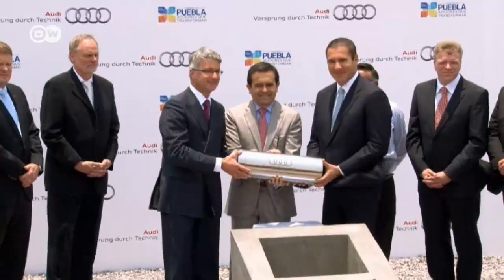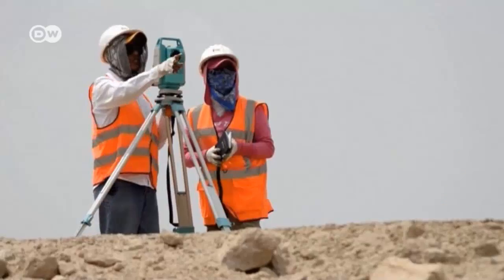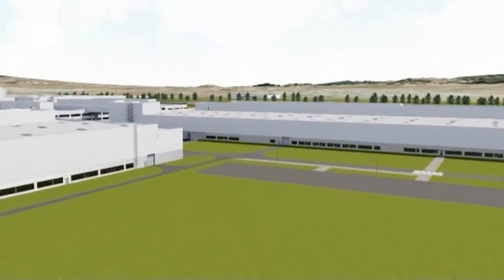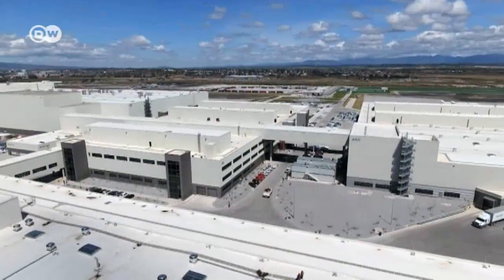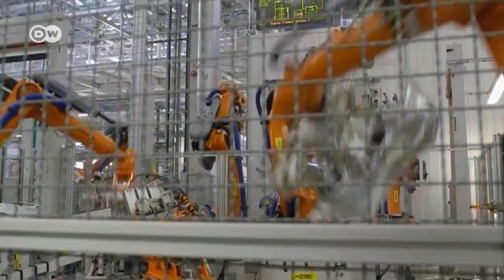Hubert Stadler explains he was there a few years ago when the foundation was laid — in the middle of nowhere, where there was nothing, and now there's a new factory. The facility was built in record time at an altitude of 2,400 meters in the rocky desert, at a cost of over a billion euros. Just two years were needed between laying the foundation stone and beginning pre-production, made possible because the whole factory had been planned and operations launched virtually — a first in car-making history. It took a third less time than usual to get the factory up and running.